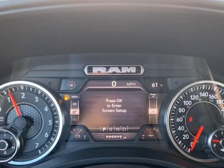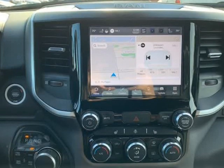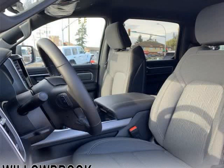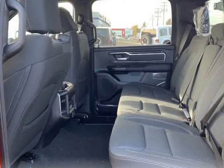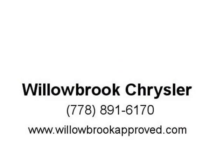Loaded with best-in-class features, it is easy to see why the Ram 1500 is so popular. With the most towing and hauling capability in a Ram 1500, as well as improved efficiency and exceptional capability, this truck has the grit to take on any task.